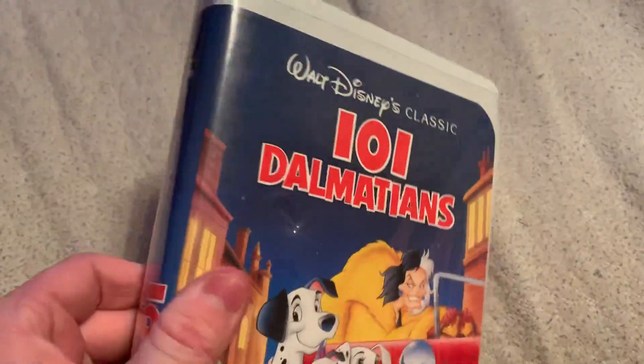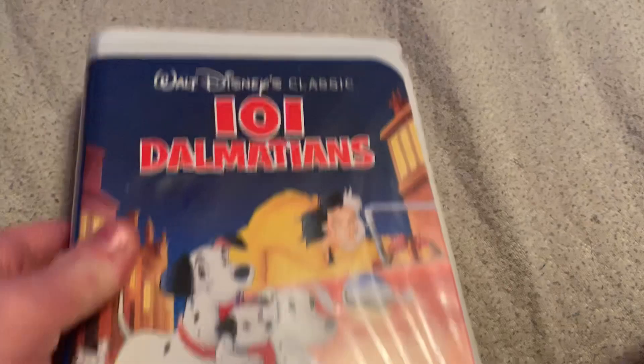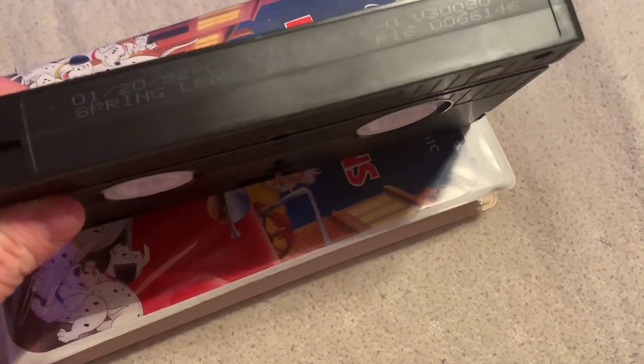Next up we got a 1992 Walt Disney Black Diamond Classic VHS — 101 Dalmatians. It's one of my most favorite Disney movies of all time. Print date: January 20th, 1992.